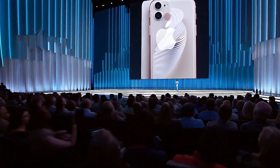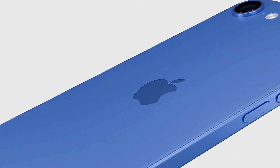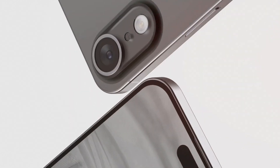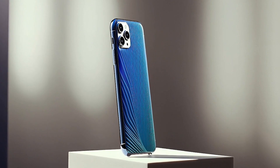When will the presentation and release happen? Possibly in the fall of 2025. Who will buy it? Those who dream of an ultra-light iPhone without unnecessary weight, but with no compromises in power.